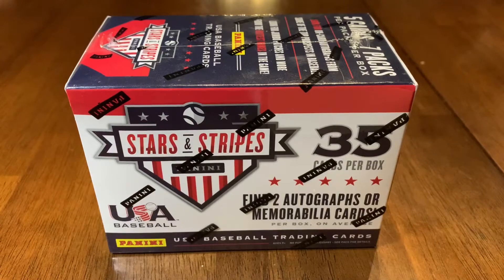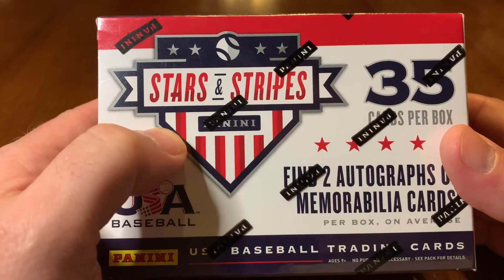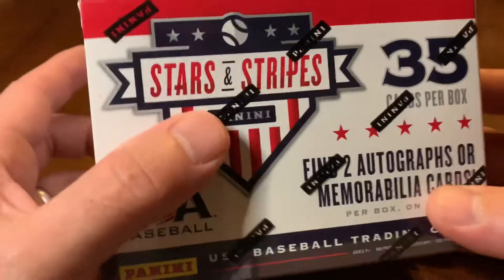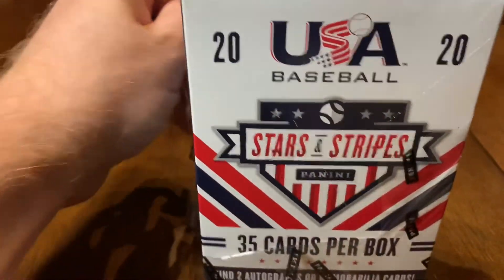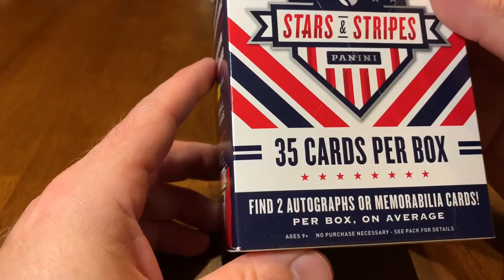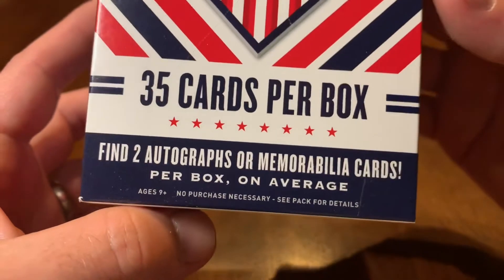Hello everybody, today we are looking for some draft picks. We're watching the first round of the Major League Baseball draft and noticed quite a few guys featured in the Stars and Stripes product. The Rangers' first round pick is in here, and I think the number five pick overall is in here because he was on Team USA. The best part is you find two autographs or memorabilia cards per box on average.